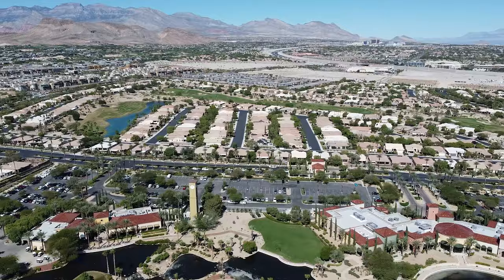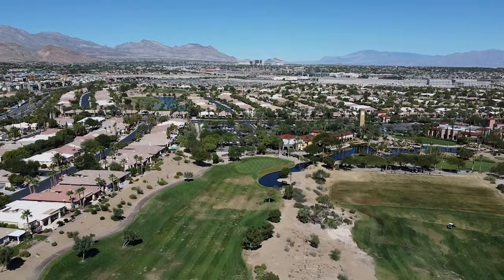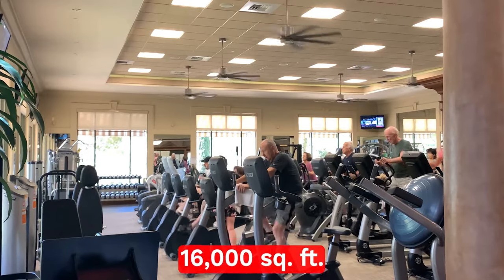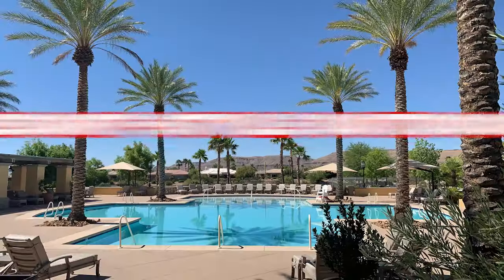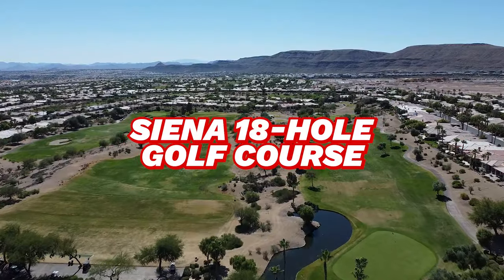Number six on our list is Siena. Siena was built by Sunrise Colony Company and is a 665-acre, guard-gated, 55-plus community in Summerlin with 2,001 homes, including single-family homes and attached villas. Developed between 2000 and 2006, Siena offers a more intimate setting than Sun City Summerlin or Anthem, but still has a variety of amenities including a 39,000-square-foot community center, a 16,000-square-foot fitness center with a gym, a full-service salon and day spa, indoor heated lap pool, resort-style outdoor pool and spa, six lighted pickleball courts, three lighted tennis courts, two bocce ball courts, many clubs, and the 18-hole Siena golf course.